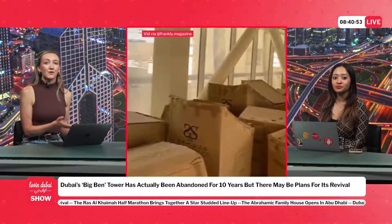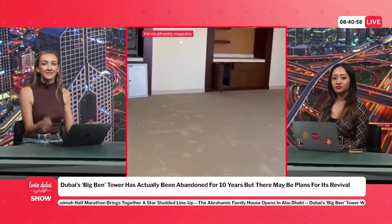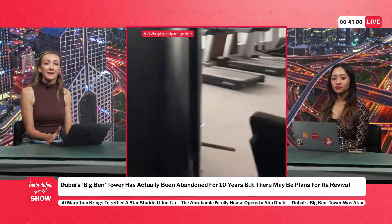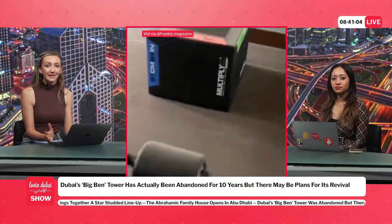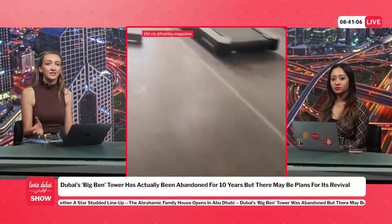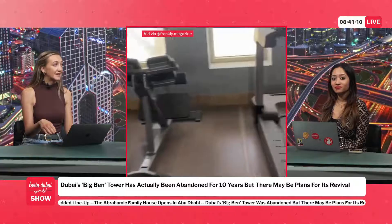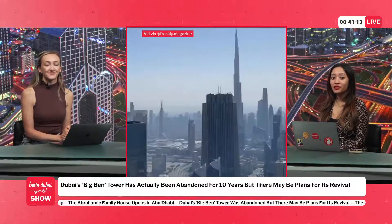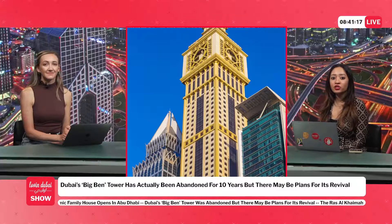According to their report, Aliakoub Tower, also known as Big Ben, which you've definitely seen on the incredible skyline, was taken over by UA Bank and could be given a second chance — a new lease of life. Currently, the footage shows dusty furniture, broken glass, and a drained rooftop pool, but there are suggestions it could change. The tower was privately owned, but according to Frankly Magazine, Commercial Bank International CBI seized it in 2013.